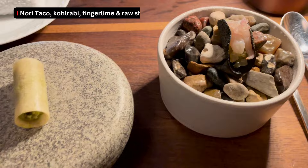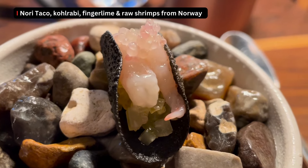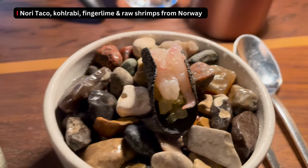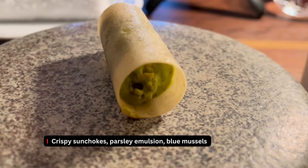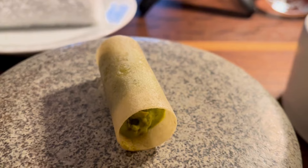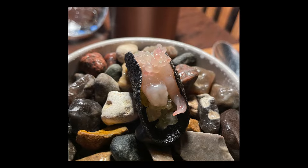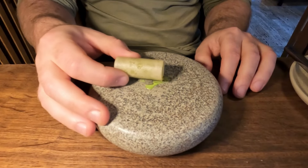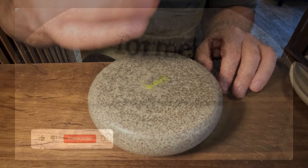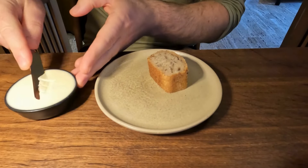I recommend you to start with a little crispy taco shell made from Norwegian seaweed with a small piece of kohlrabi, finger lime and small raw shrimp from Norway. There is also a crispy sunchoke snack. Both snacks were of good quality and my favorite was the Nori taco with the finger lime and the raw shrimps. It really was bright with a lot of acidity and it opened up my taste buds to what's coming next. We also got a warm towel with the Formula B logo on it, which was a very nice touch from the restaurant to offer after eating the snacks.